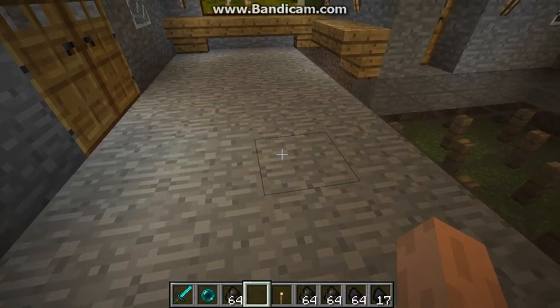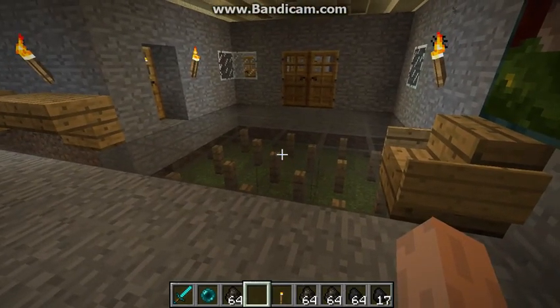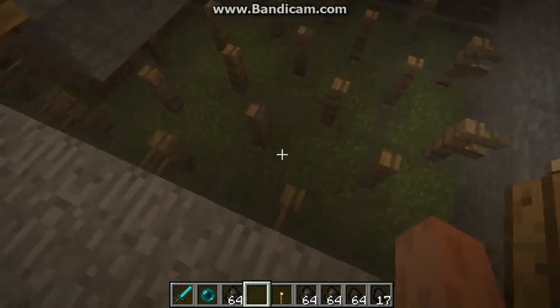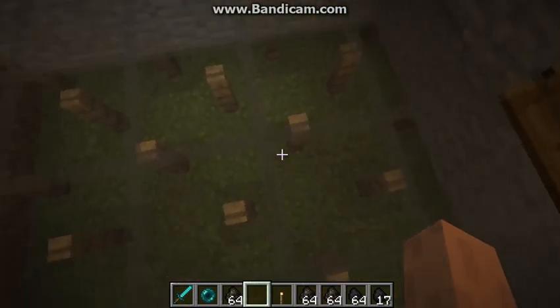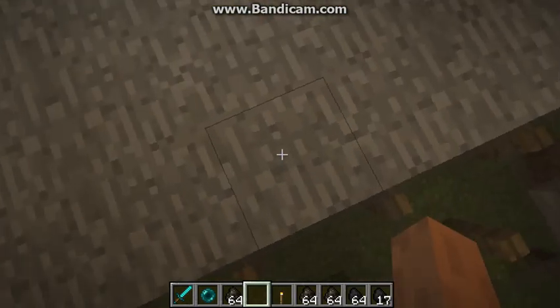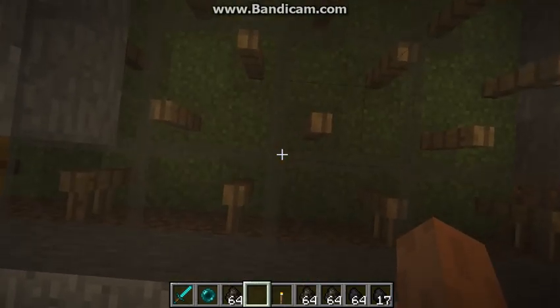There is underfloor heating lit by the furnace we saw earlier. This is the furnace area — these are the poles that are holding it up, and all of the heat flows underneath, which is called underfloor heating.